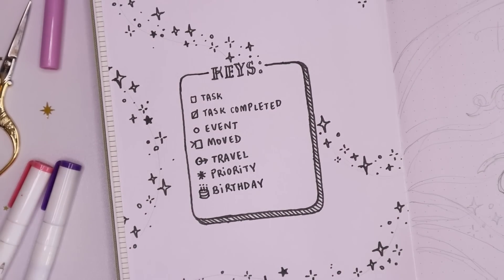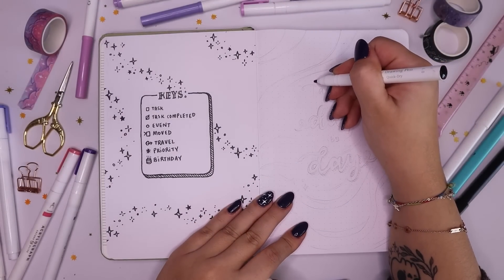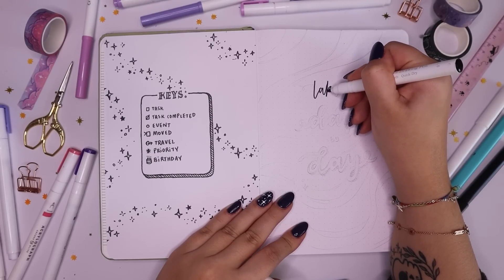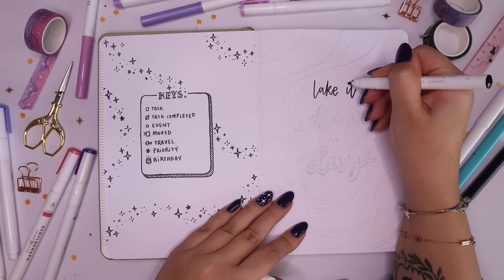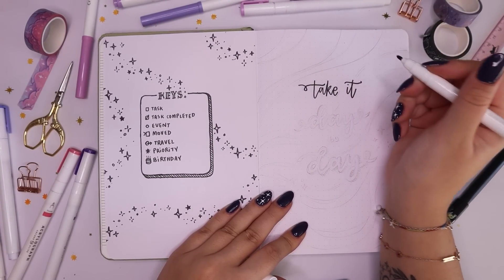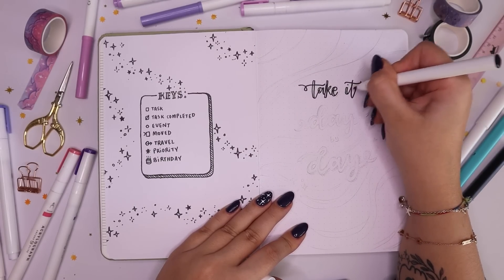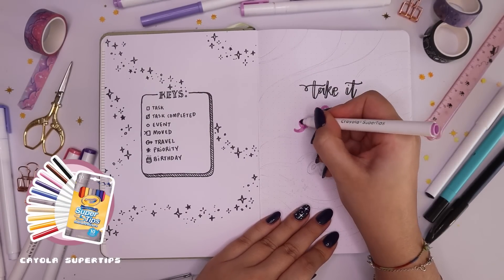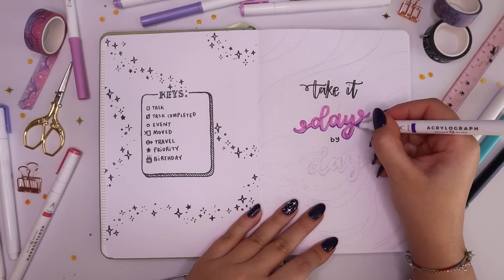On the second page I usually like doing a little quote page — just something pretty to start off the bullet journal. Since it's just one page I just wanted to make it look pretty and start things off right. I decided to go with the quote 'take it day by day,' which is just something I kind of live by. Sometimes when things get rough it's easy to get caught up in anxiety about the future, and my little mantra is always to just take it day by day.